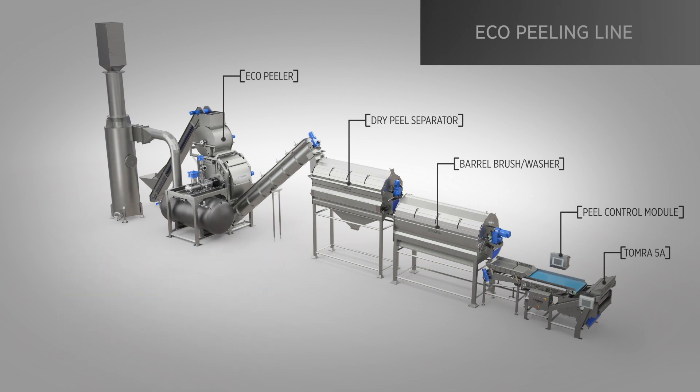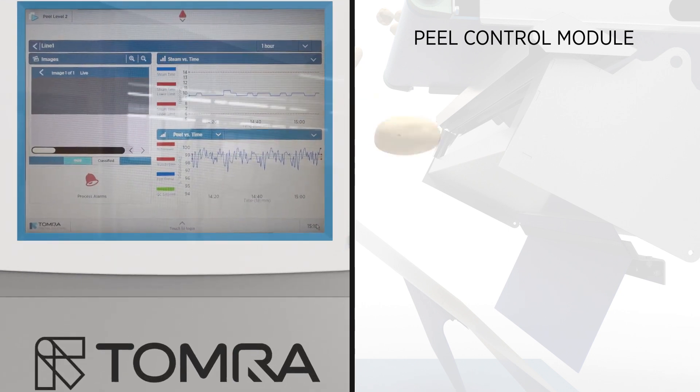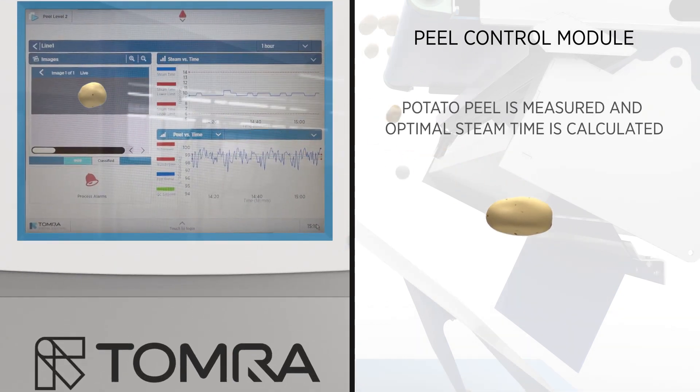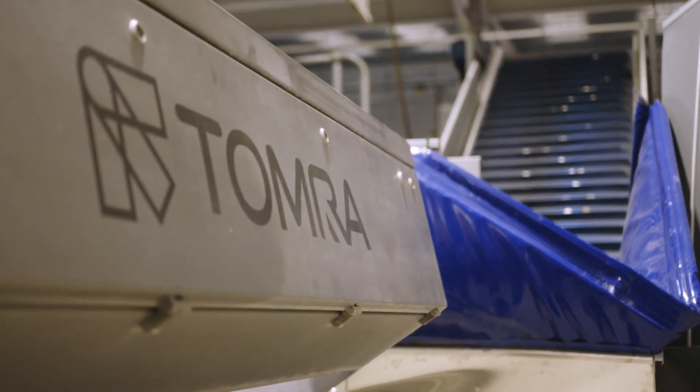The Eco peeler was developed to optimize steam usage and to achieve similar capacities with smaller vessels and more sophisticated automation software. The introduction of the peeling module incorporated our peeling equipment with our whole potato sorter, delivering an integrated peeling line quality control and yield optimization system.